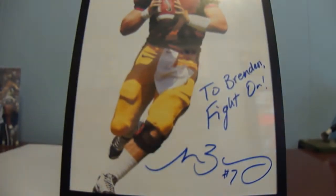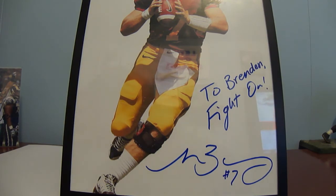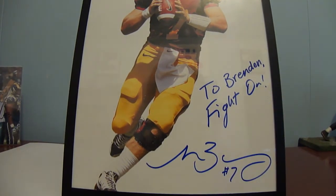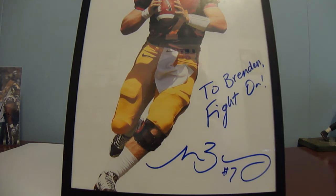I also sent him a 4x6 a couple weeks ago, so hopefully I get that back soon. This 8x10 took 43 days — great success from a great college quarterback. Shoot me a PM if you want the address; I have no problem sharing addresses with you guys.